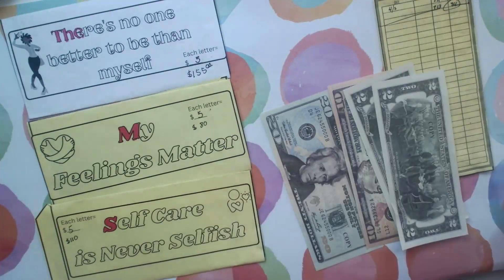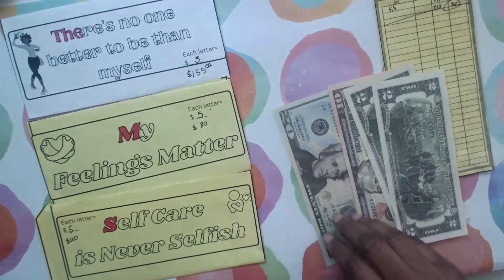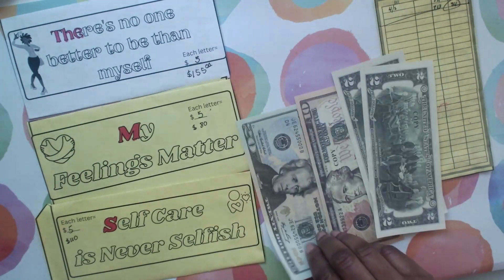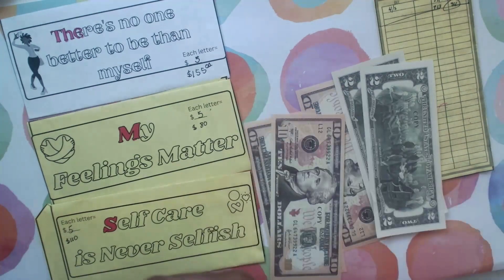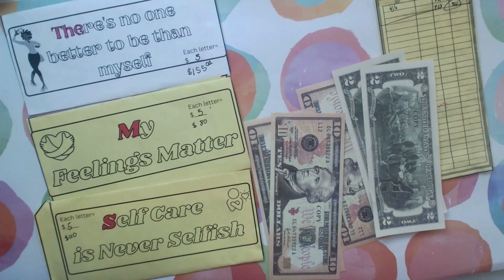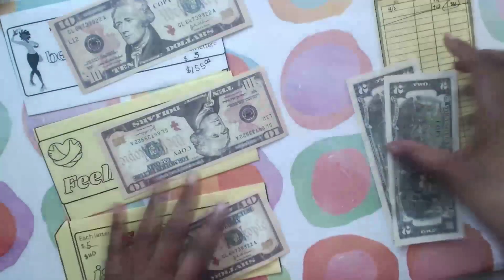I was going to just kind of play a game with it, but then I thought, nah, I've done that this week. Each of these is $5 a letter. So if I switch out this 10, I can put 10, 10, 10.